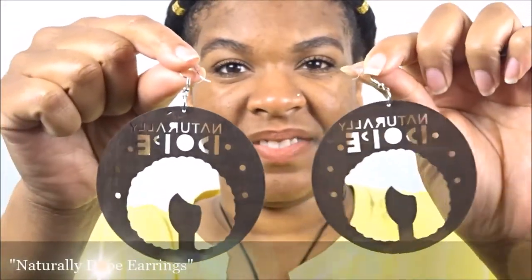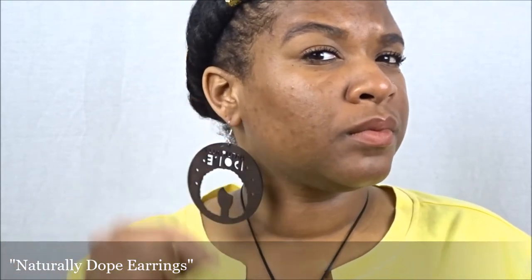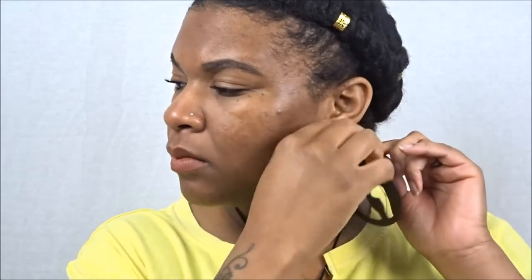The last pair I got as a gift, so thank you again to Ethnic Earrings for sending me this pair because these are super dope. They say 'Naturally Dope' and feature a naturalista with her fro. You all know I love to rock a good twist out on any given day, but lately I've been tucking away my ends — honey, I'm going to have to bring this hair back out!